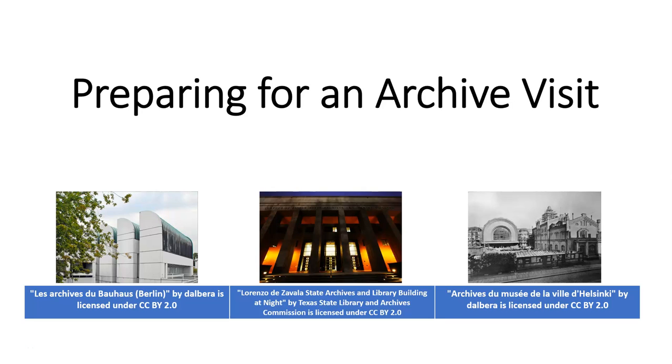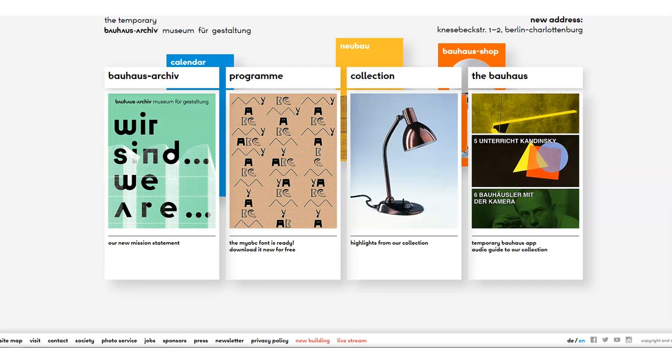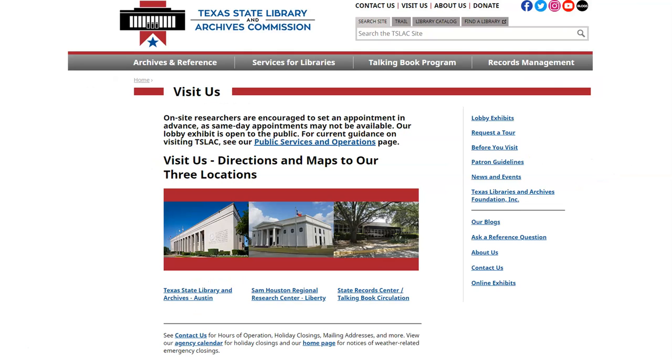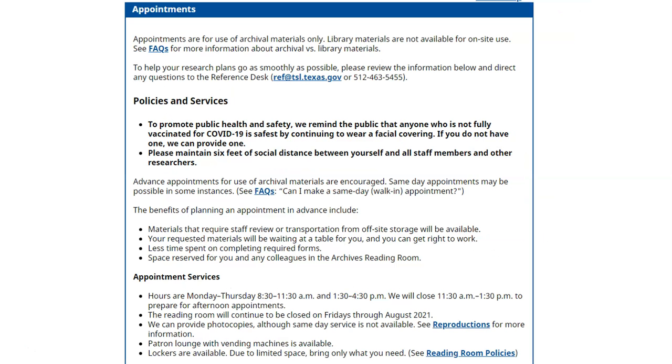It's important to prepare carefully when you plan to visit an archive. Check out their website for hours of operation, rules for visits, as well as information about their collections. Most archive websites will provide practical details, such as whether or not appointments are required, whether or not materials must be requested in advance of the visit, and what you are allowed to bring with you into the reading room.